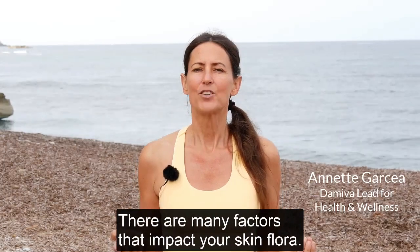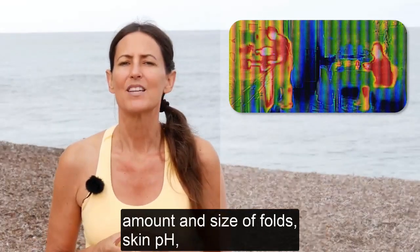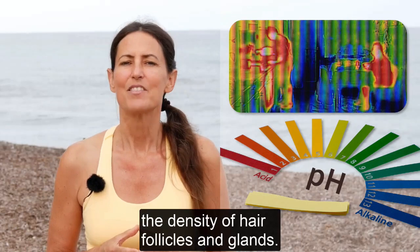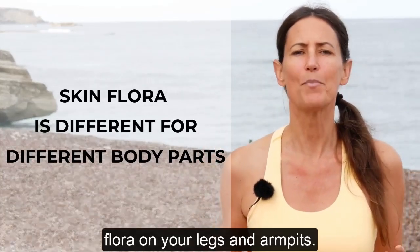There are many factors that impact your skin flora, for instance body temperature, the thickness of your skin, amount and size of folds, skin pH, and the density of hair follicles and glands. So the skin flora in your face is different from the skin flora on your legs and armpits.